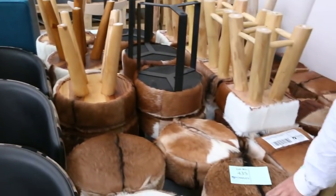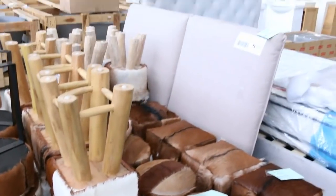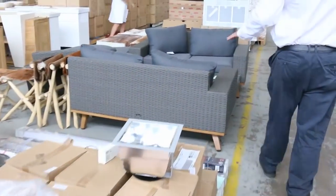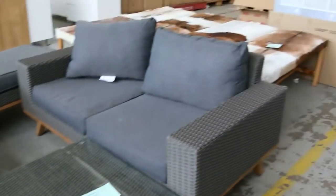We've still got some of these goatskin stools — the three-legged stools and the four-leg versions. We've got a few in the range of those as well. Moving on down, we've still got some outdoor furniture. We've got these beautiful lounges with coffee tables for outdoors.